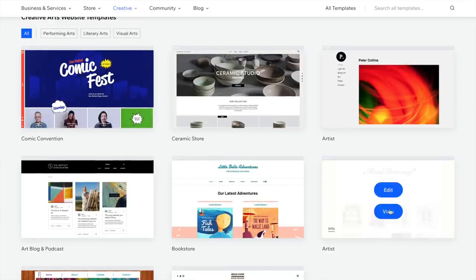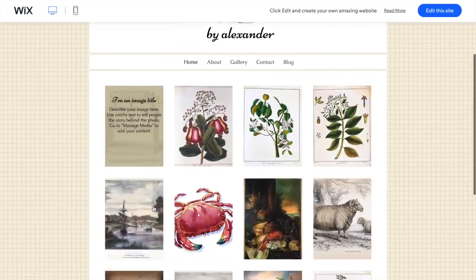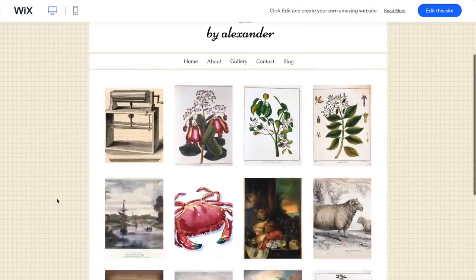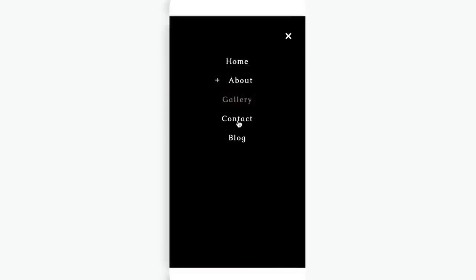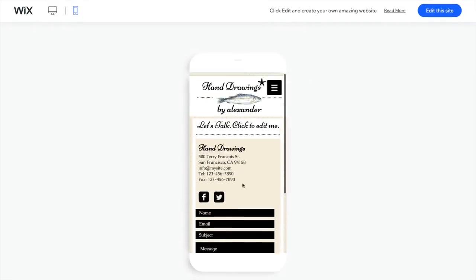I actually found this template by searching for the word 'art,' which gave me a bunch of really pretty portfolios that would also make nice stores. I also kind of like that this one has a blog. When you're previewing Wix websites, you'll often see a monitor and a phone icon in the top left corner — this is so you can check the layout on mobile. Always check your layout on mobile, because almost everyone accesses the internet using their phone.